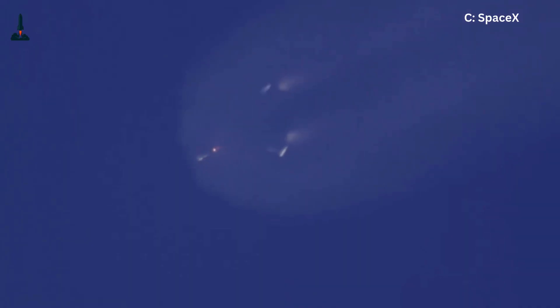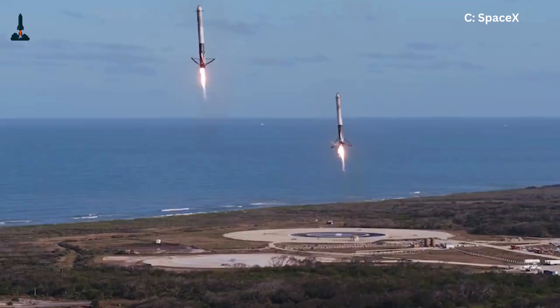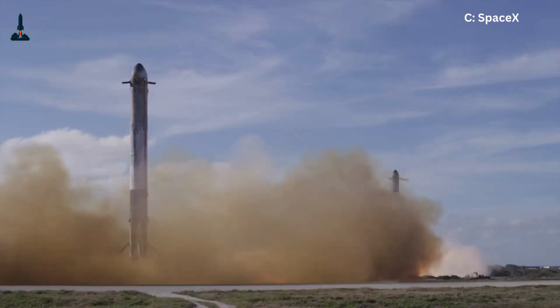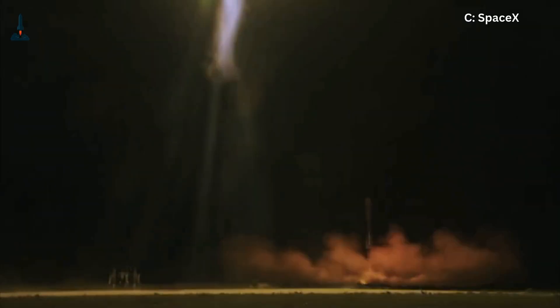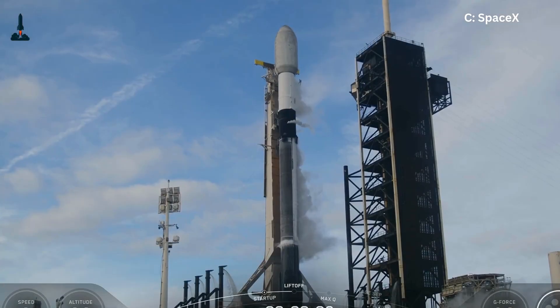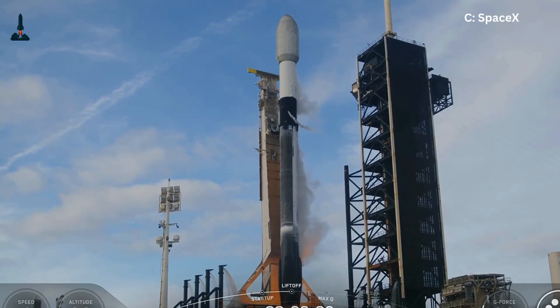Now this is where it gets insanely precise. When people see Falcon 9 land, they don't realize how precise it is. The landing error margin is often just a few meters. On a drone ship out at sea with waves moving, that's like tossing a dart from a skyscraper and hitting the bullseye on a dartboard floating in a pool. And sometimes it misses.